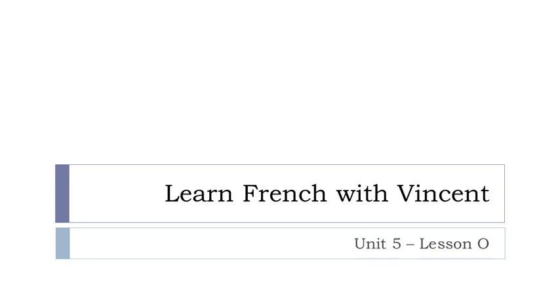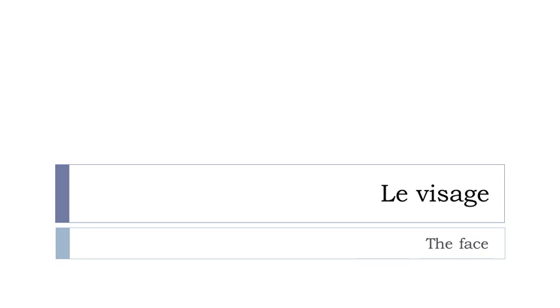Bonjour à tous and welcome to Learn French with Vincent. This is unité 5, leçon haut. In this lesson we'll discover le visage, the face. We just saw the human body previously and so we'll continue with le visage. Let's start now.